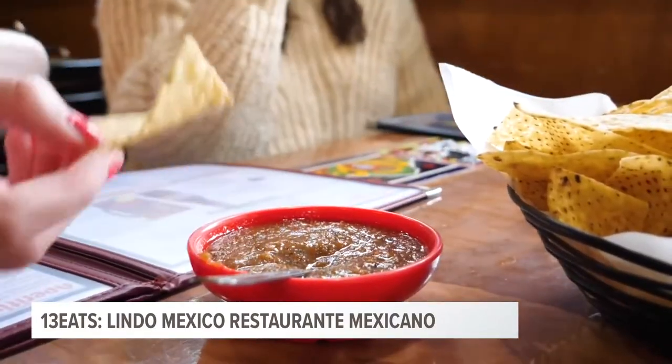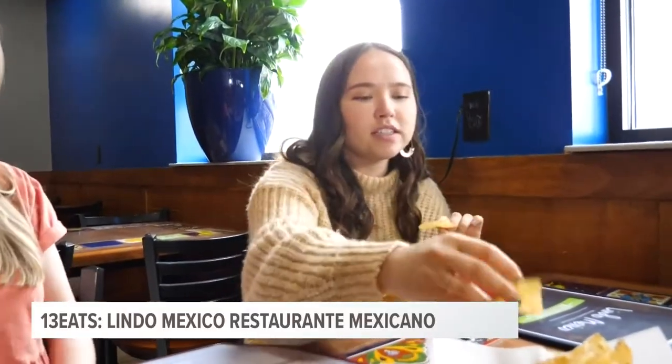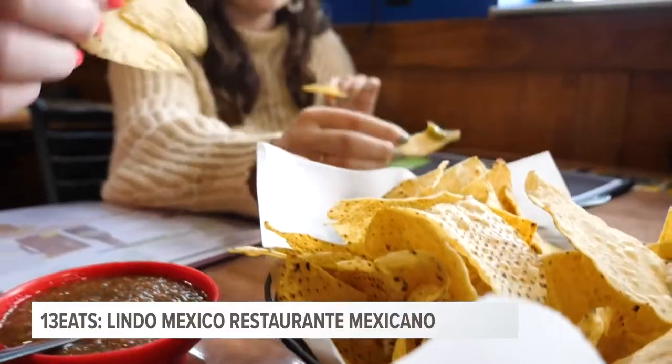I would say this is a perfect tortilla chip. It's really nice and crunchy — perfect crunch, perfect amount of salt. I love it.